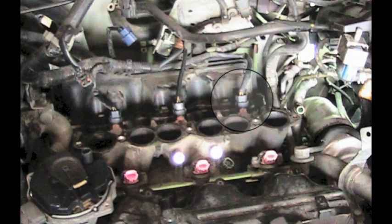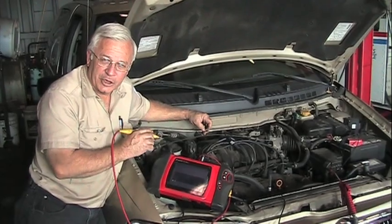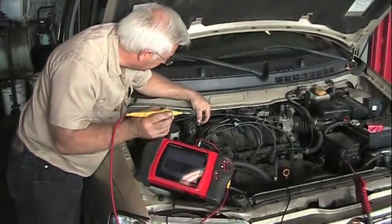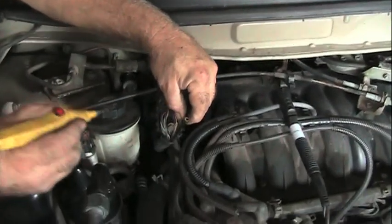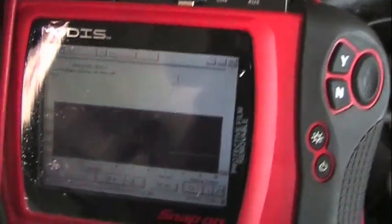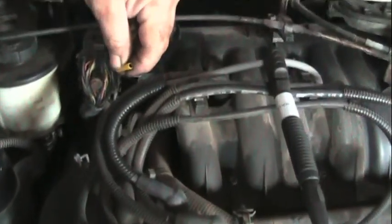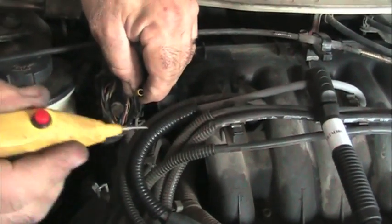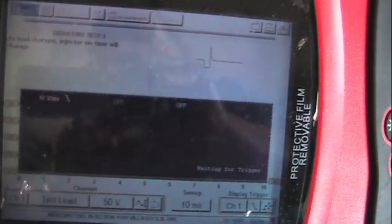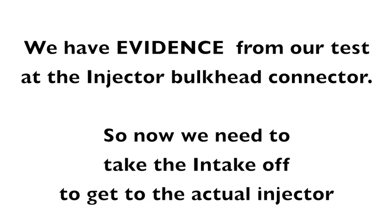There's a picture of the injector with the intake off. But why not come over here to where the injector harness hooks up? I'm going to first test a good injector so you can see that pattern, then go for the suspect injector wire. Pierce the wire on a good injector — look at the lab scope and you can see the good injector pattern. Now going to my suspect injector, pierce that wire, go to the lab scope — and there's no signal. We've got a dead injector. It's got an open circuit in that injector. So we have evidence from our tests at the injector bulkhead connector.